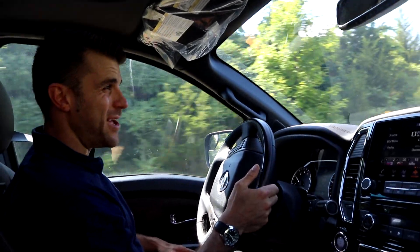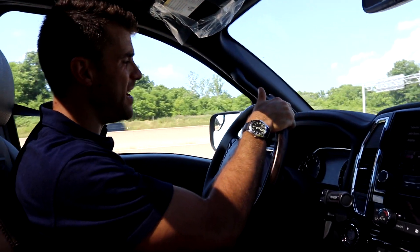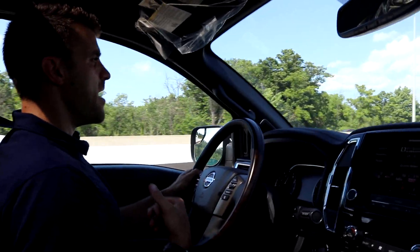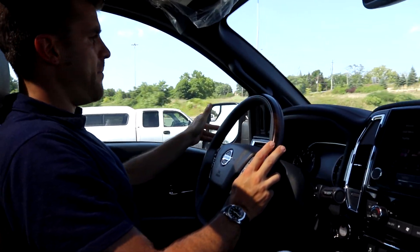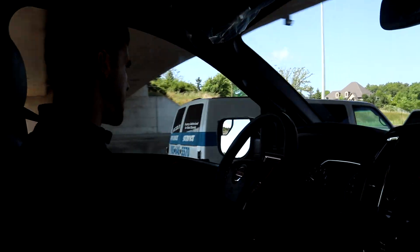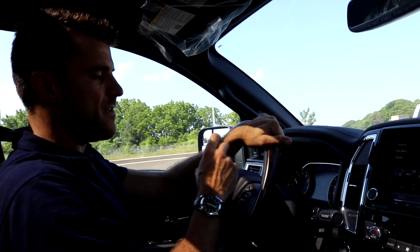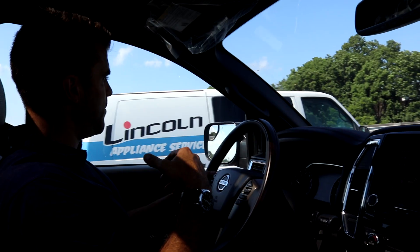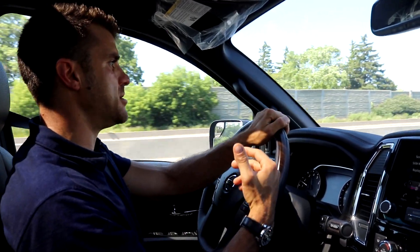We're just approaching the highway now. We're going to let the foot down a little bit and see how it takes off. You can hear the sound of that engine — I love it. Quickly, right away, up to 100 kilometers an hour. I can see my blind spot monitors activating, telling me not to jump on the highway yet — it's right on the outside of the mirror. Now we're clear, we're good to go. Very nice technology with the Nissan Safety Shield. If I signal to change lanes, you can hear it beeping — that's telling me someone's in the blind spot, don't change lanes. Makes it easy on the highway, especially with the Intelligent Cruise Control.